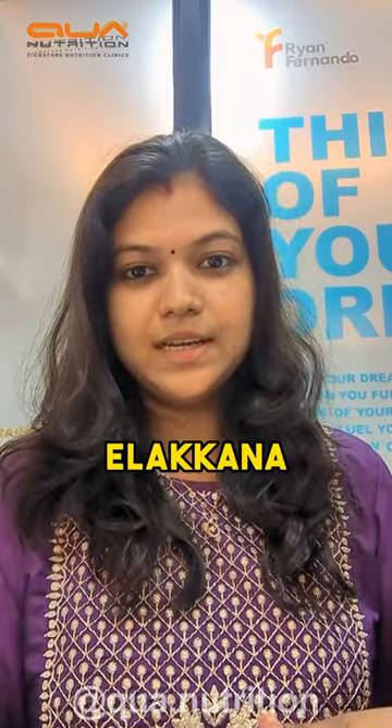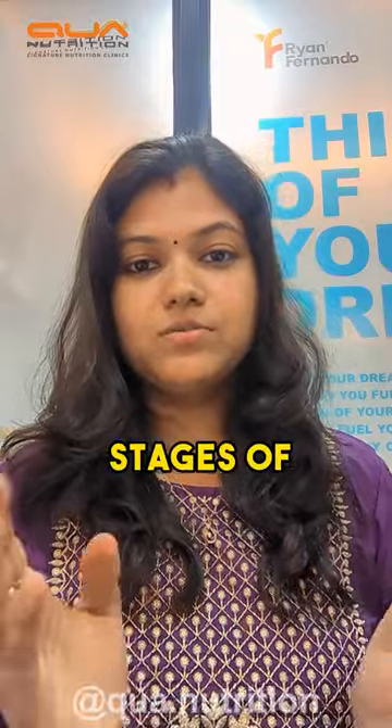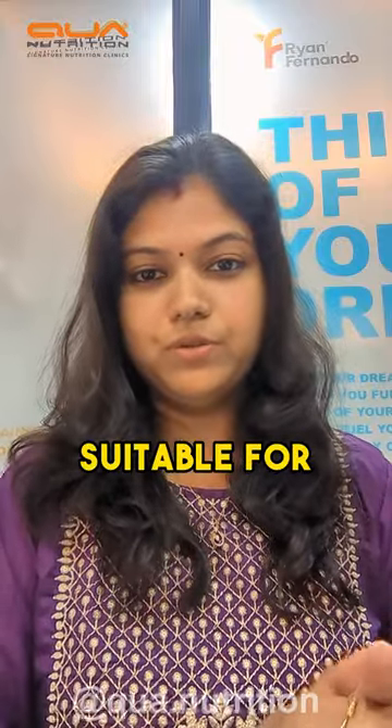Hi, I'm Chief Nutritionist Ilakana from Kwa Nutrition. Today we are going to discuss different stages of bananas and which one is the most suitable for you.